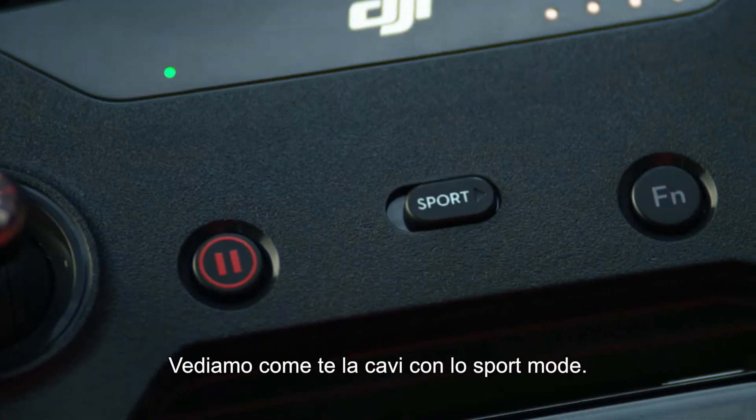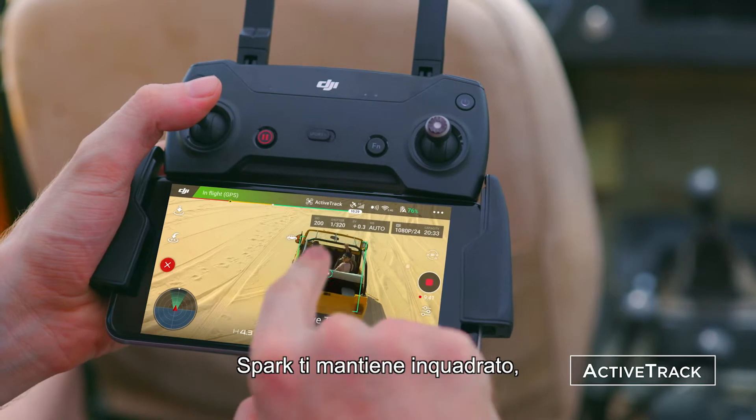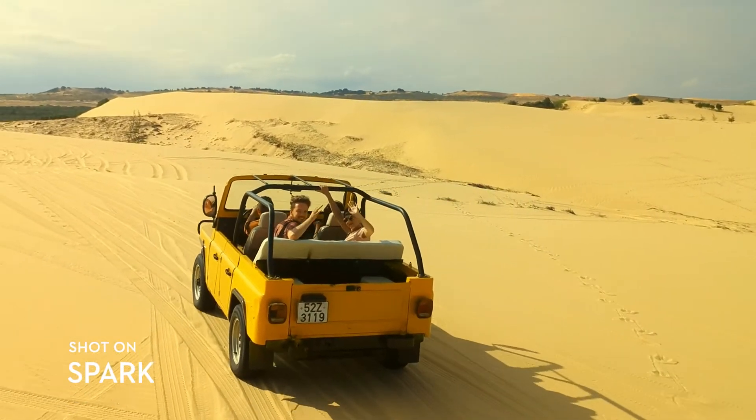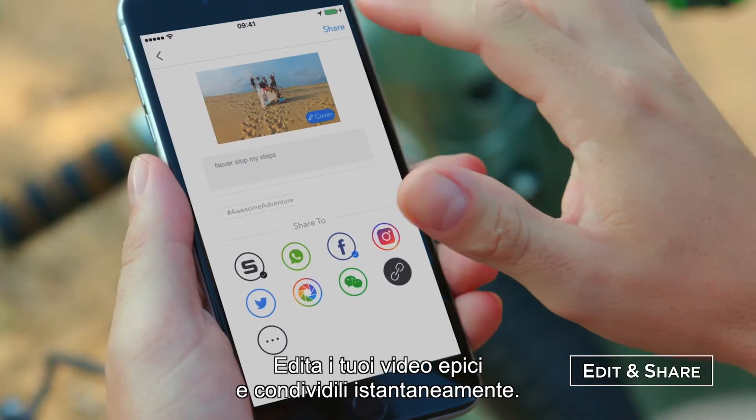Let's see if you can handle sport mode. Spark keeps you in the frame, so all you need to do is act naturally. Edit your epic videos and share them instantly.